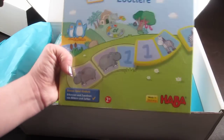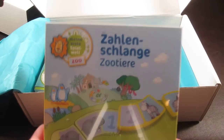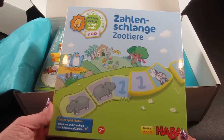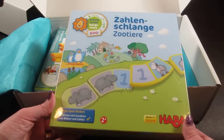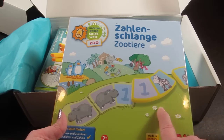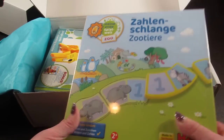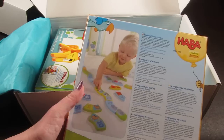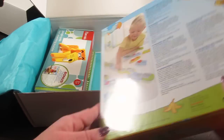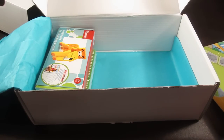The next item is called Serpentine of Numbers Zoo, and this is all in German — Kassaba is a German company. What you do is your child can match, make a little circle or just a string of matching animals to animals, numbers to numbers. It shows more in the back. This has a retail value of $32.29. I've never heard of this game but it looks like a really fun activity.